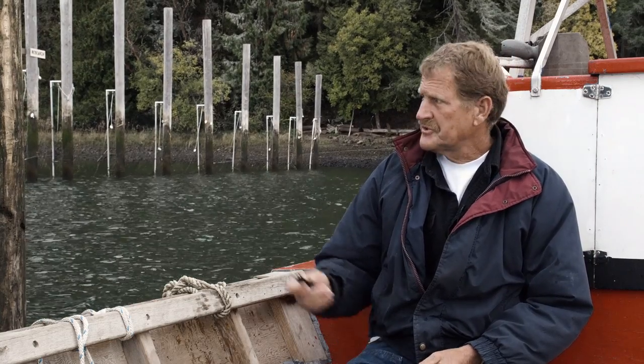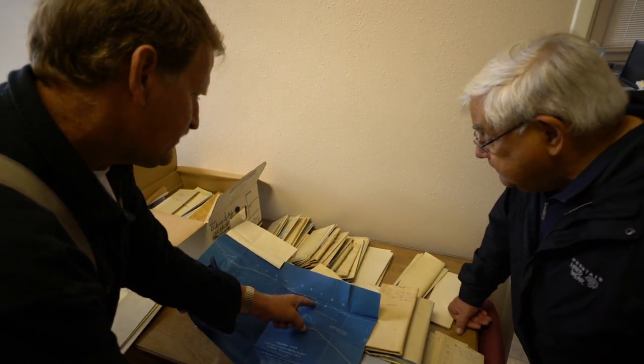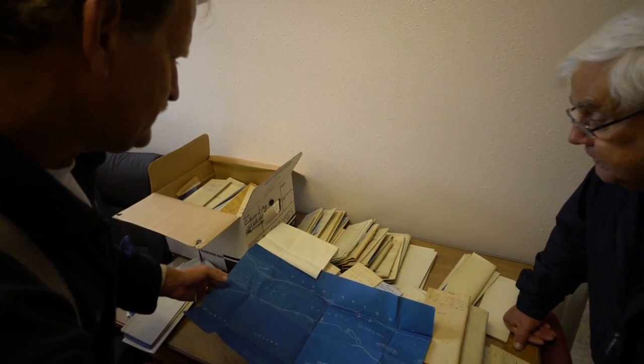My grandfather came up from Chinook in 1910 and put his first trap just down below the point right below us here. As it worked out, he put in four more below it, so he had five traps lined up just below where we're at now.